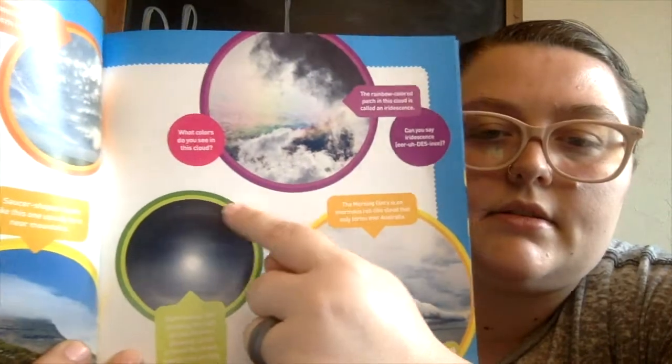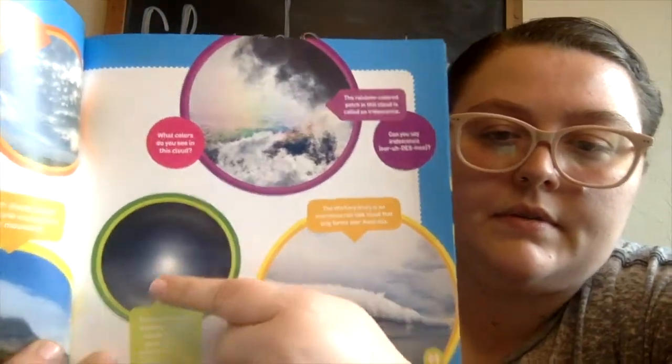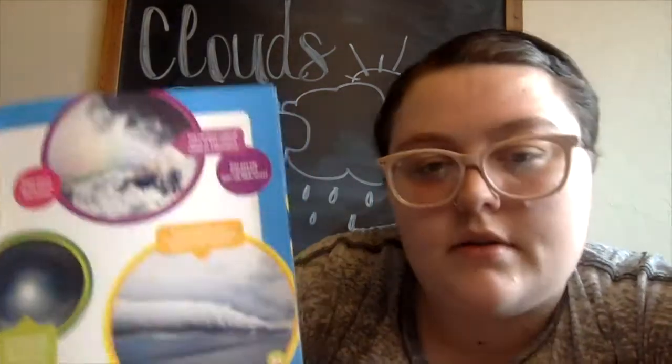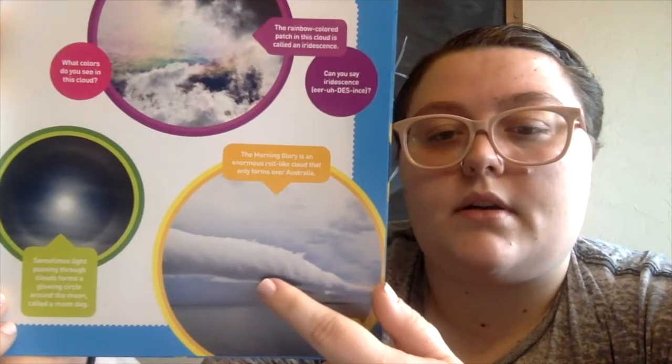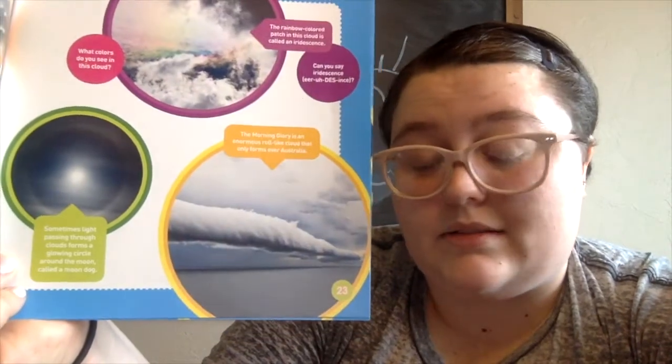That's a silly name, huh guys? See the circle right here. The morning glory is an enormous roll-like cloud that only forms over Australia. This only forms all the way over in Australia — we would never see that over here in Oklahoma, guys, because Australia is far, far away from us.